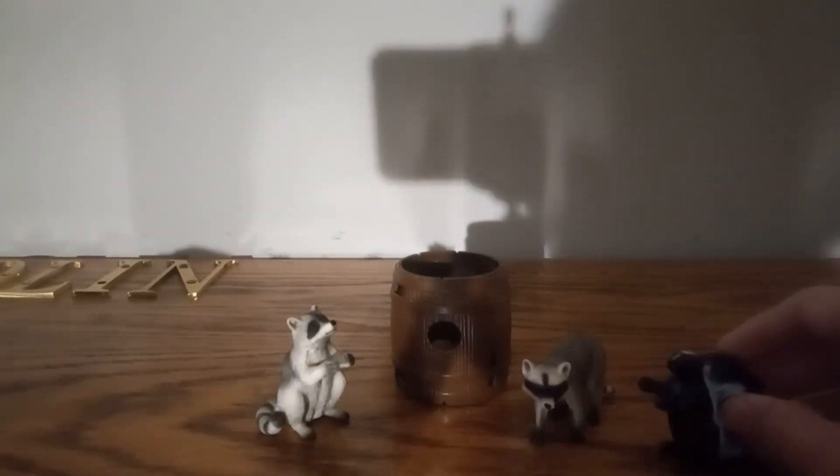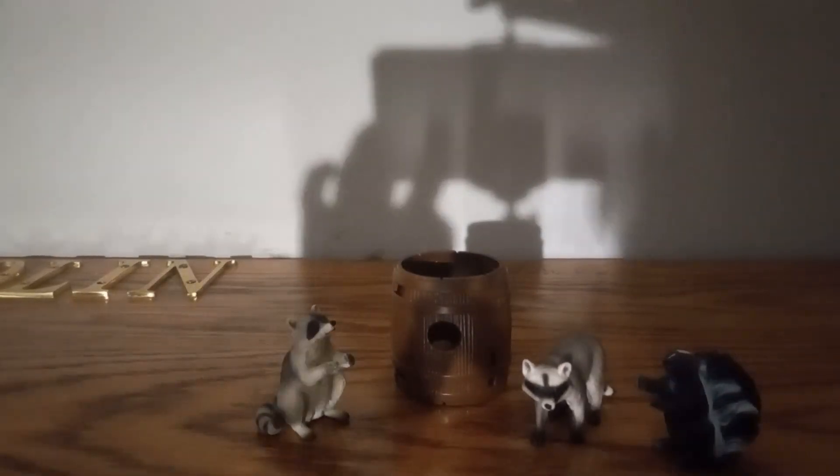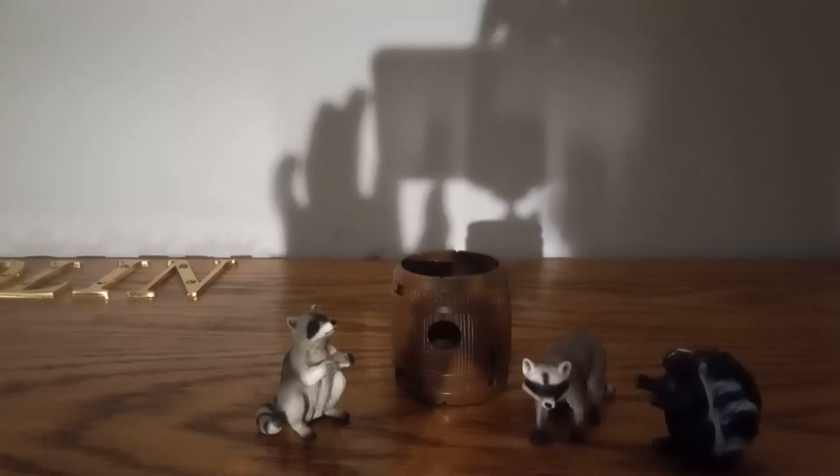It also comes with a skunk, and the skunk looks okay. Overall, this playset is not good. It is one.